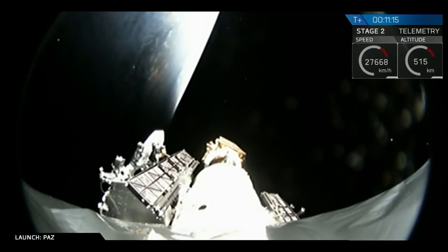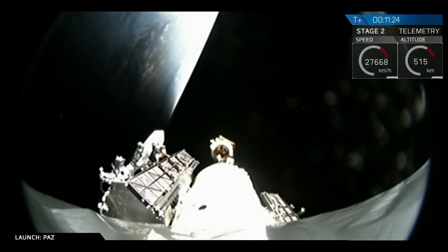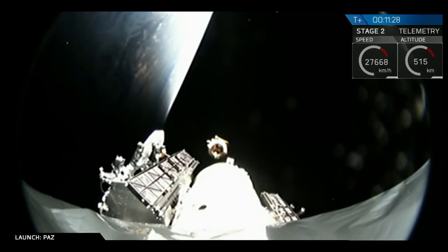And there you can see it — that looks like a successful separation of the payload, the POP satellite. You can see those SpaceX demo satellites to the left and right of the payload adapter fitting, but the primary payload is right now gliding away from that second stage.